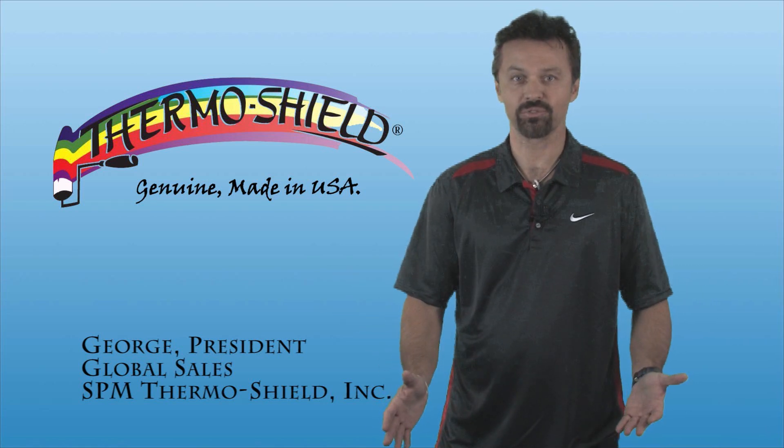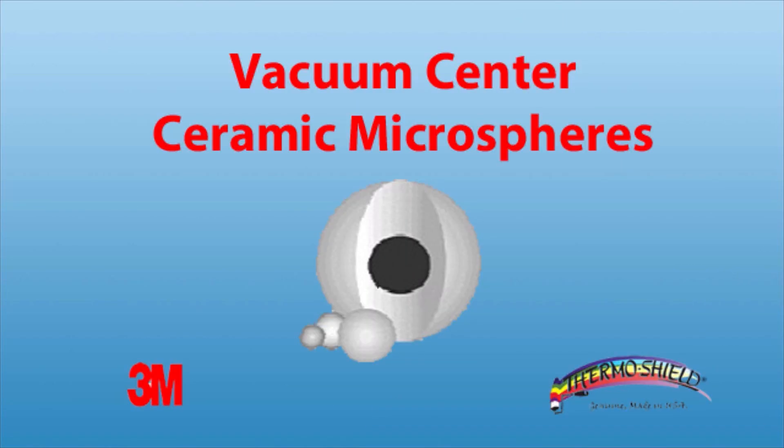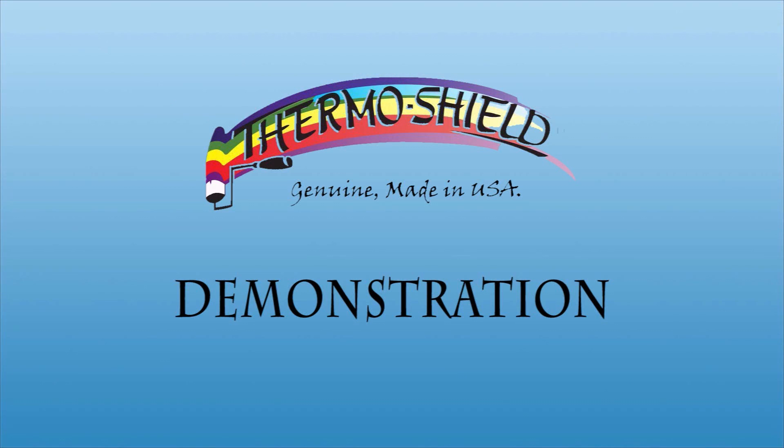The ThermoShield difference. One of the key ingredients in ThermoShield are the hollow ceramic microspheres and hollow glass bubbles. The reason these are such key ingredients is that they have a vacuumed center surrounded by a non-conductive material, which ultimately doesn't allow heat to penetrate. Let me show you just how these hollow ceramic microspheres and hollow glass bubbles protect from extreme heat.